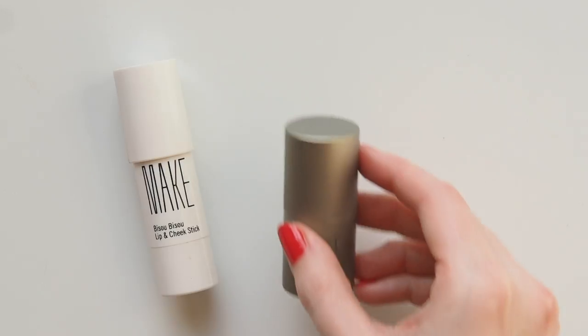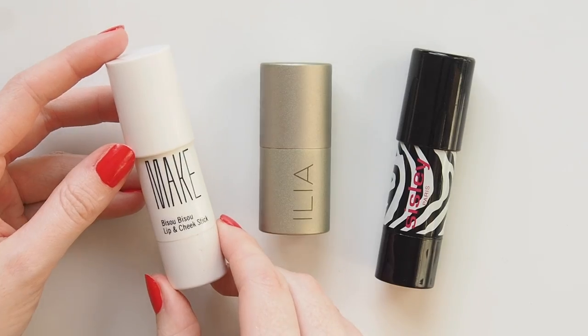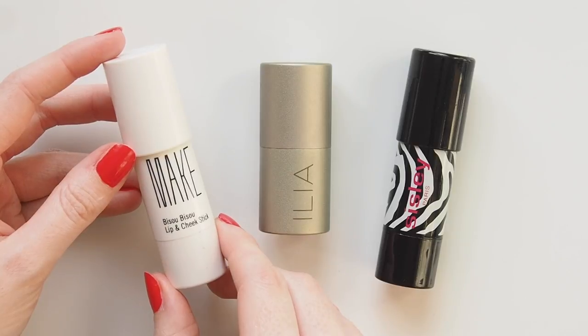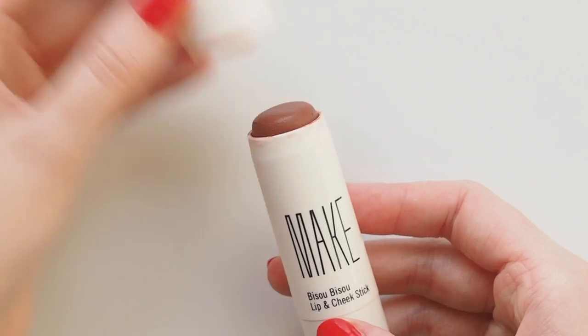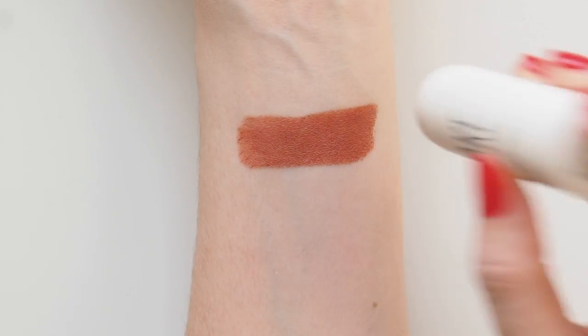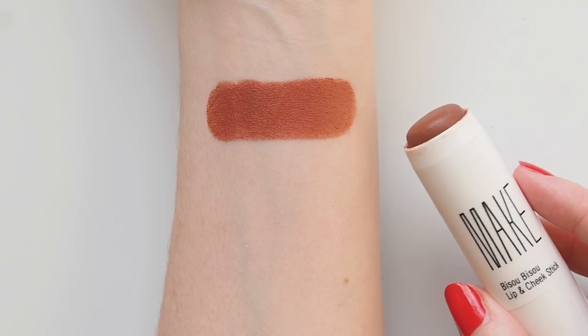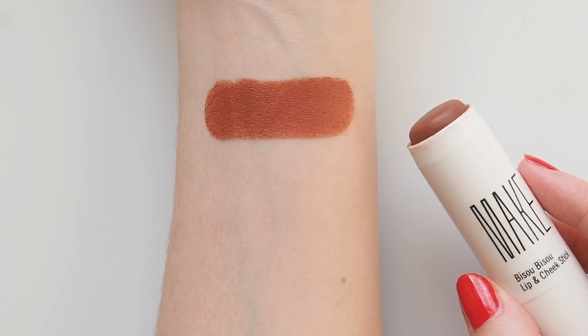Heading into slightly deeper territory now with sunset sienna and orange. The Make Beauty Bizu Bizu Lip and Cheek Stick appeared in my 2018 makeup favorites video and really ruled the multitasking roost for me back then. The deep terracotta burnt sienna shade just blew me away. Very pigmented and creamy, so you don't need much to sheer it out as a light layer. My favorite spot for this? The eyes.